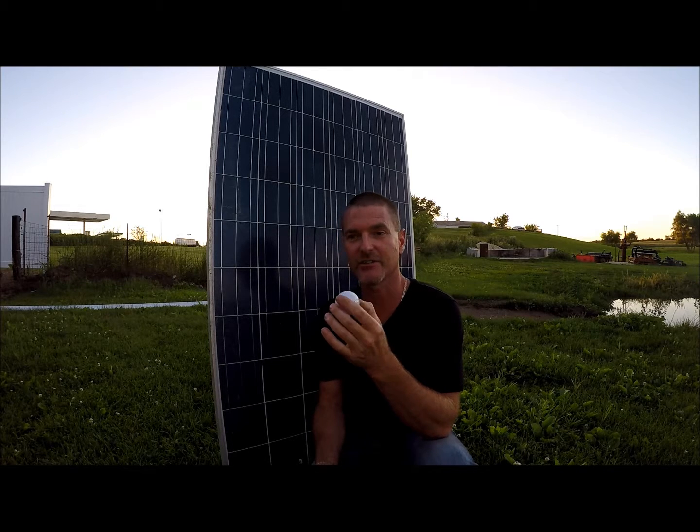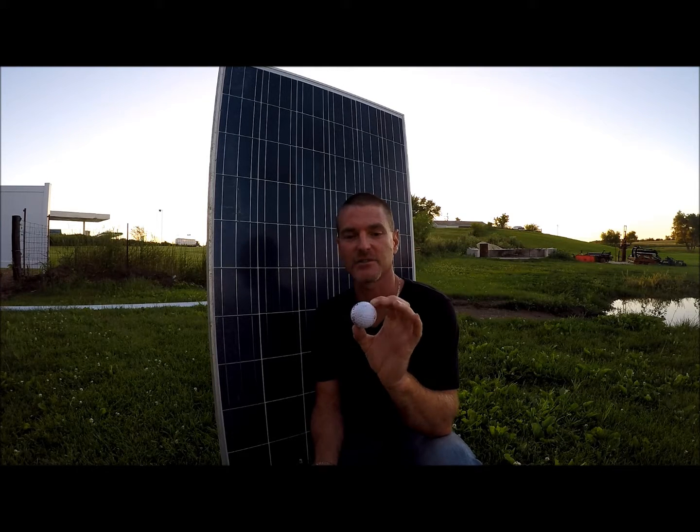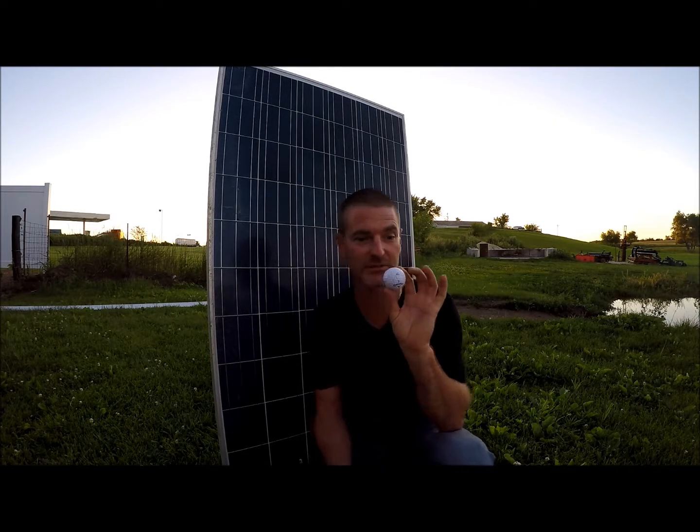I'm not a golfer so I don't know how to swing and hit a ball very well, so I'm just going to throw it, assuming that I can throw it hard enough to simulate a ball falling out of the sky under its own terminal velocity. Let's find out what's going to happen.